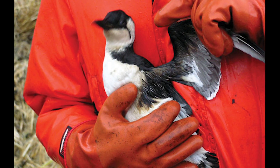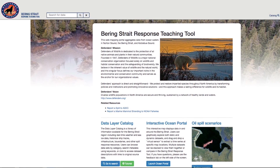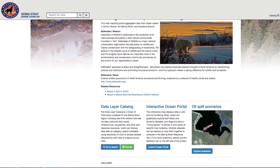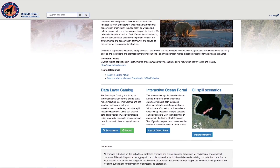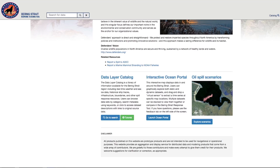That's where our new teaching tool can help. The Bering Strait Response Teaching Tool, or BSRTT, is a web-based visual tool that provides a wealth of information on wildlife, communities, oil spill response resources, and much more.